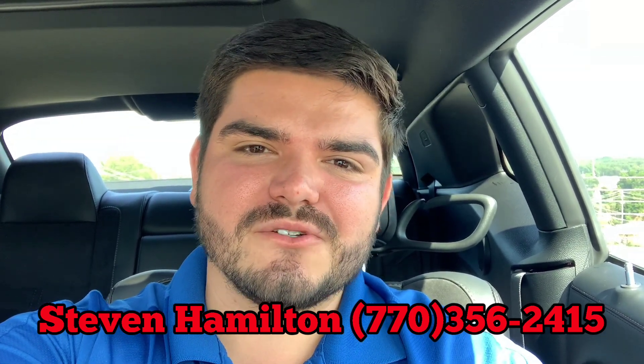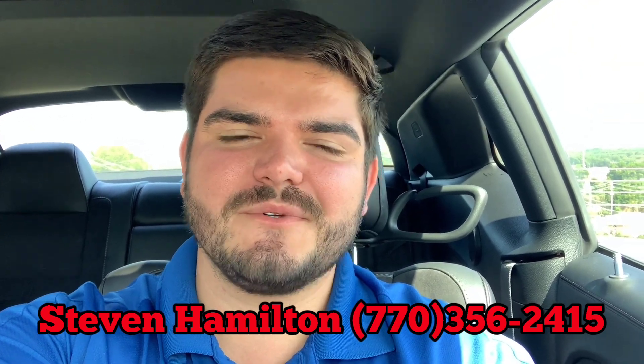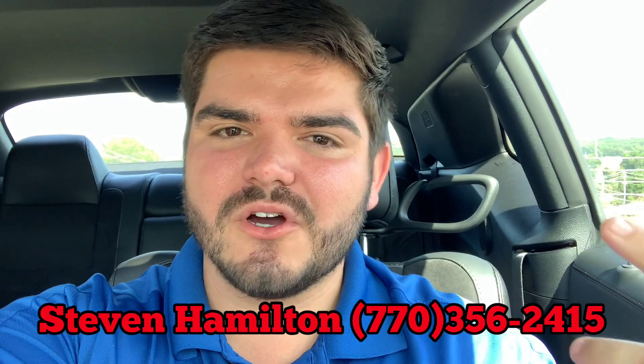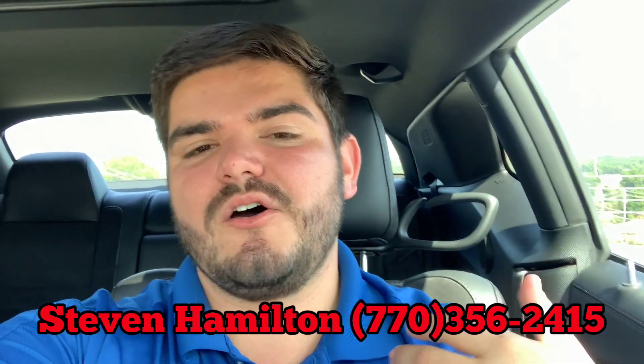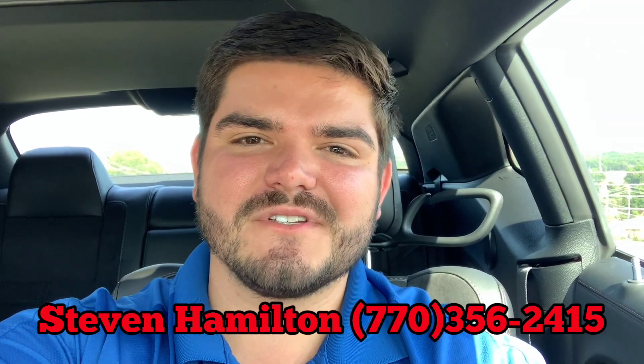Stop on by Ginn Chrysler. We're right off 278 in Covington, Georgia, next to the hospital. Ask for Stephen Hamilton — I'll grab the keys, we'll take a test drive. I'll go over all the features, bells and whistles, a lot of things that I didn't mention in this video. And hopefully get you home in your new Challenger. Thanks for watching.